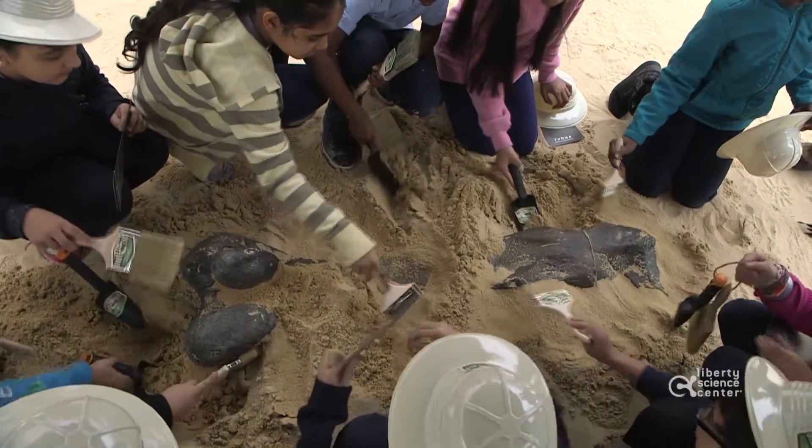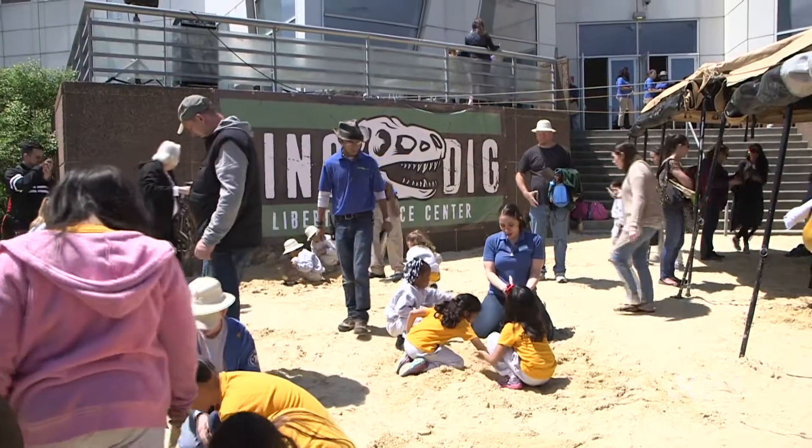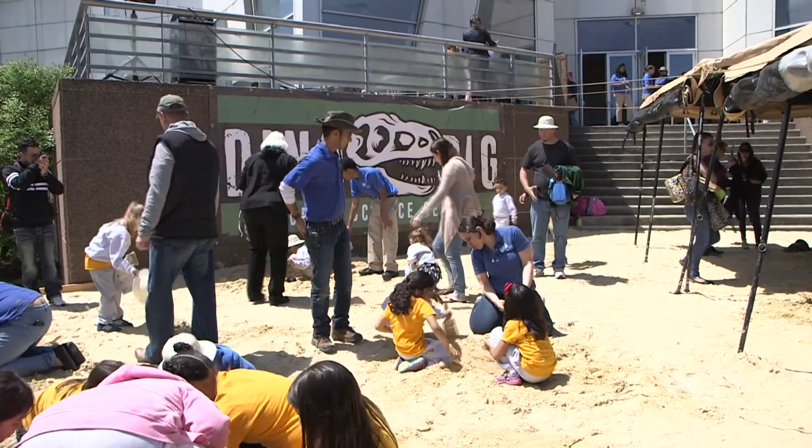I'm Paul Hoffman, the CEO of Liberty Science Center, and today we started a dinosaur dig out here. We dumped 36 tons of sand, and in it we buried 60 life-size replicas of dinosaur bones.